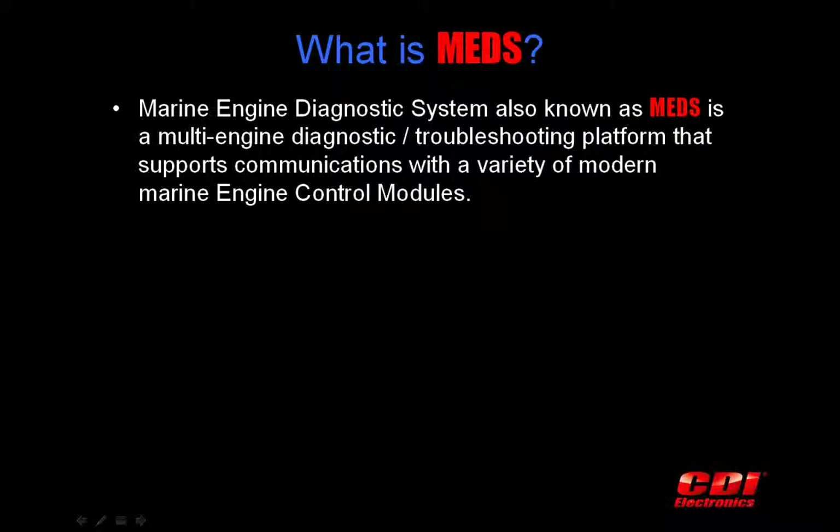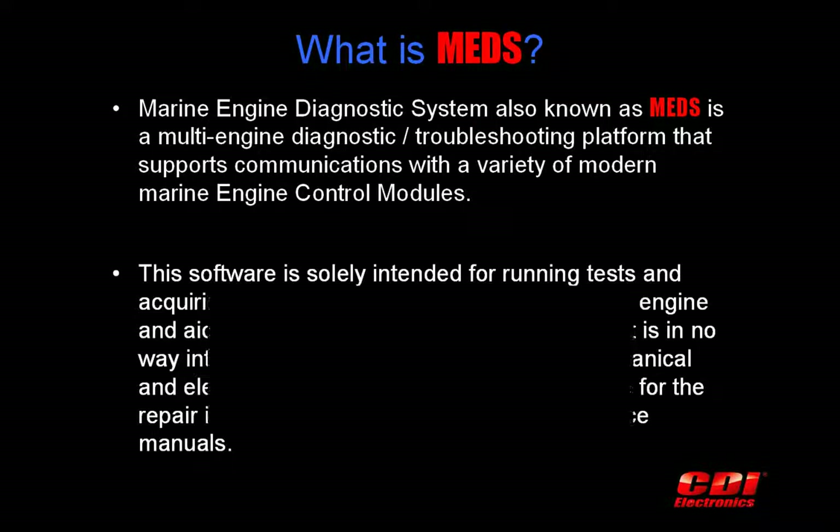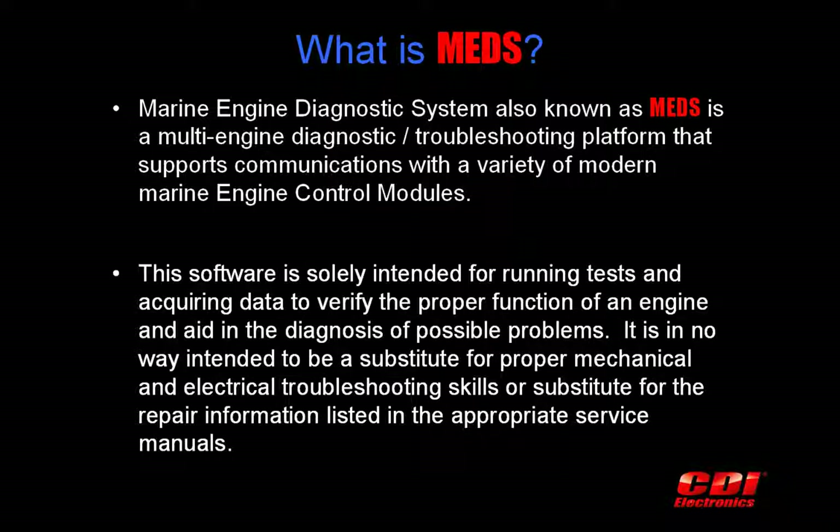CDI Electronics Marine Engine Diagnostic System, also known as MEDS, is a multi-engine diagnostic and troubleshooting tool that communicates directly with a variety of modern marine engine control modules. MEDS is intended for running tests and acquiring data to verify the proper function of an engine and aid in the diagnosis of possible problems.